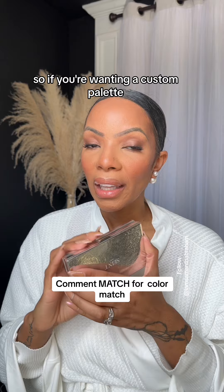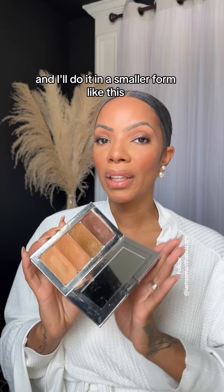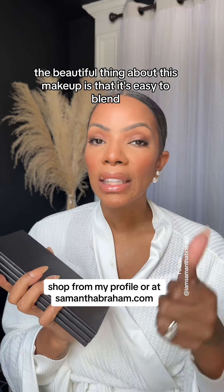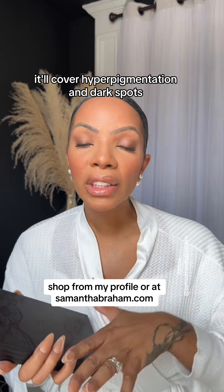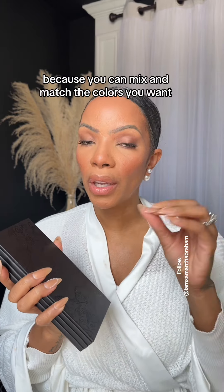So if you're wanting a custom palette, this is what I'll create for you and I'll do it in a smaller form like this, which is the size eight. The beautiful thing about this makeup is that it's easy to blend, it's easy to use. It'll cover hyperpigmentation and dark spots, but matching your skin tone is a breeze because you can mix and match the colors you want.